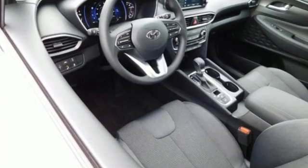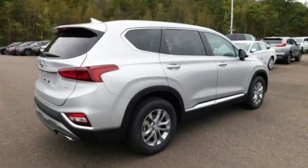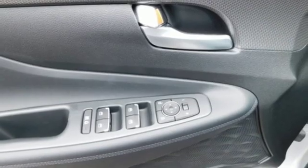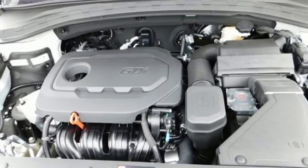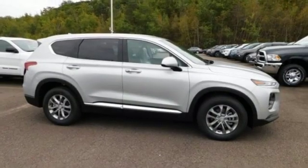Bluetooth streaming audio, doors and push-button start proximity key, front heated bucket seats, Apple CarPlay and Android Auto, manual tilting steering column, automatic transmission, aluminum wheels, electronic shift on the fly, and power heated mirrors.